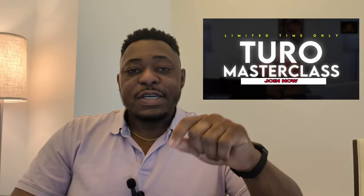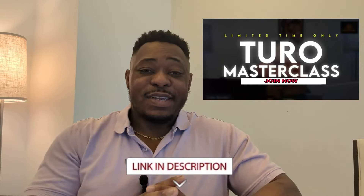Also, if you're new and you're looking to start your A to Z with Turo, this is the place to be. I have a course — links down below. Check it out. Please take the time to do that.